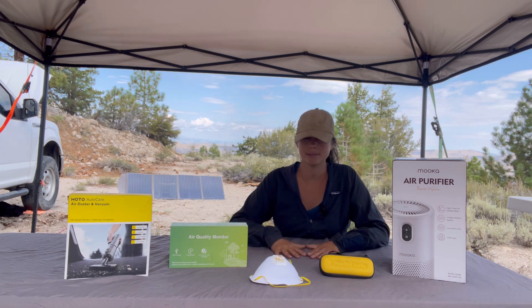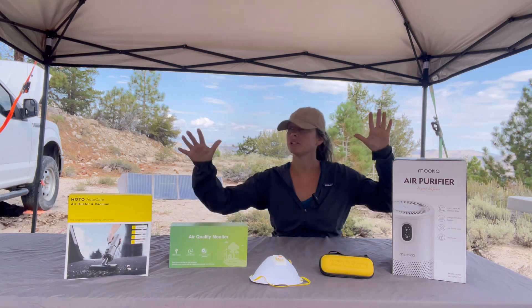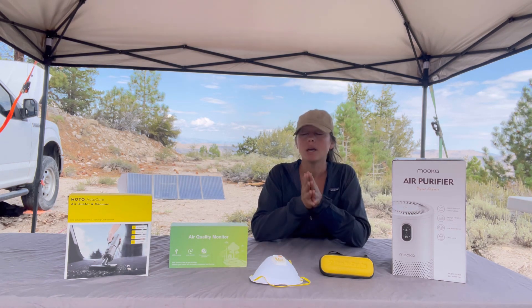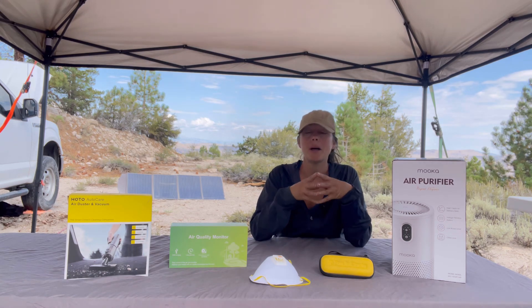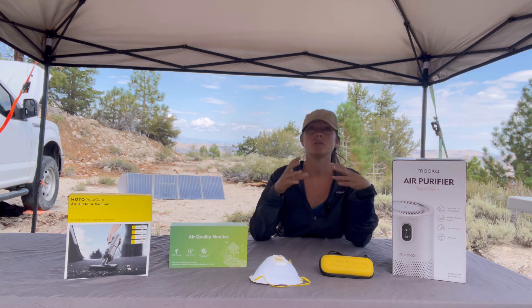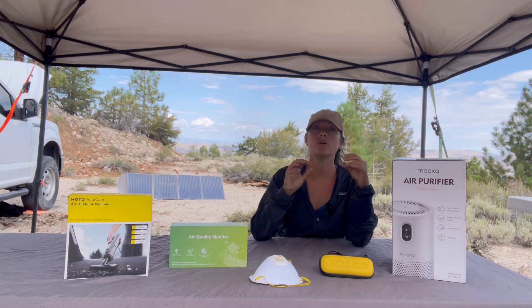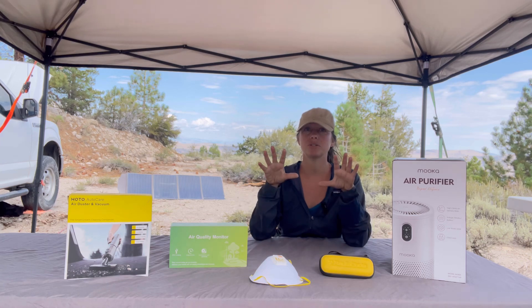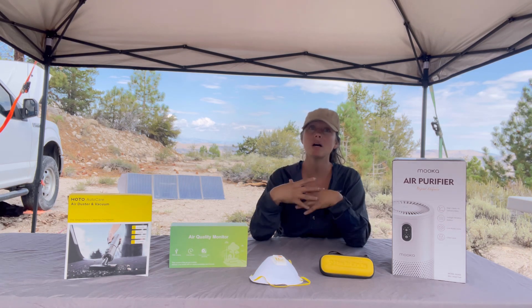Hey everybody, welcome back to Let's Go Geo. I'm your field guide Heather, and today I want to bring you some tips, information, and ideas about how to stay safe out there in the field. We talk a lot here about going out in the field and collecting rocks and looking at samples, and it involves being in areas that are dusty, which can be very problematic for your lungs.